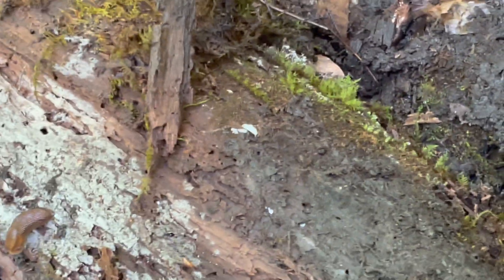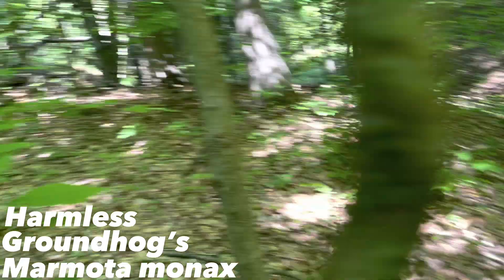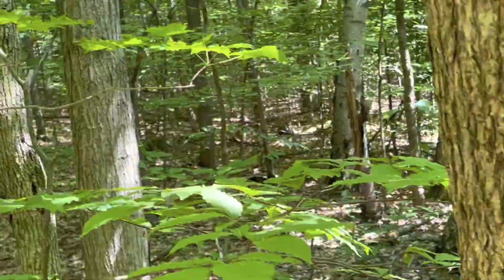I'm gonna flip this. Nothing. There's another one. What are those — groundhogs? It's just now crossing my mind that maybe it's just too hot outside for salamanders right now. I don't know how hot it is exactly, but I know the high was like 78 today.